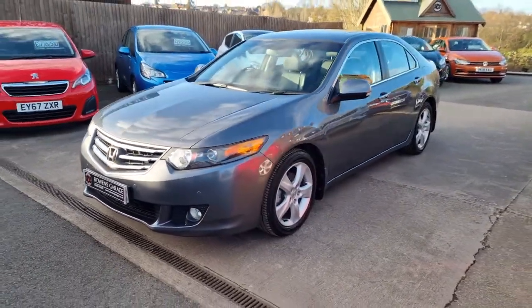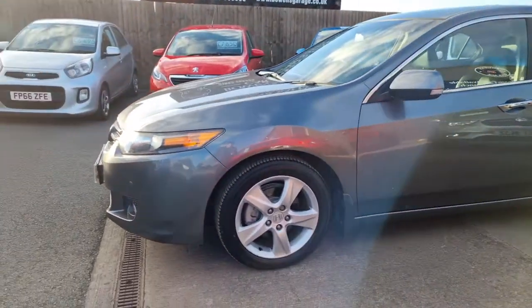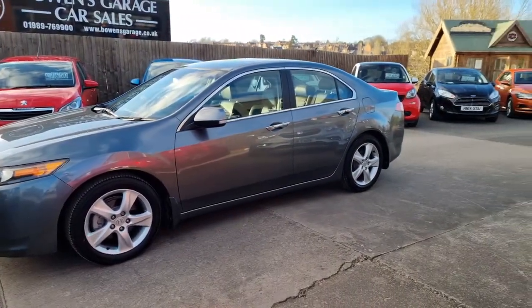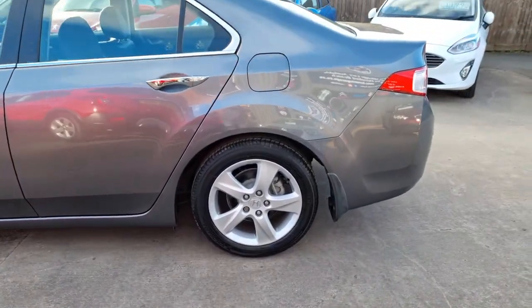55,000 miles on a 60 plate. One owner from new — it's been privately owned from new. Excellent service history as well, really well maintained.